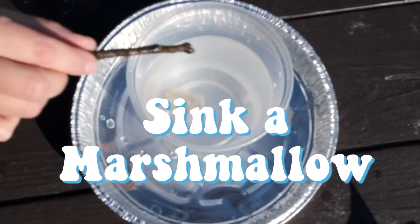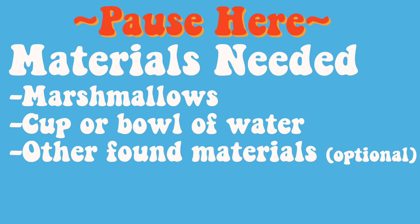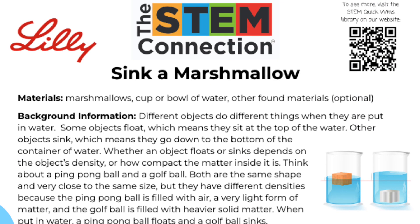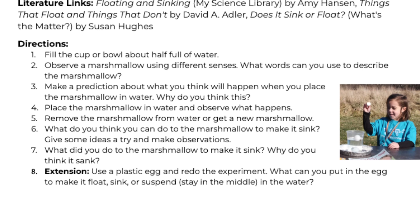Today's STEM Quick Win is Sink a Marshmallow, and it's brought to you in partnership with Eli Lilly and Company. To learn more about the content behind today's STEM Quick Win, check out the activity sheet linked down below. Now let's get into the video.